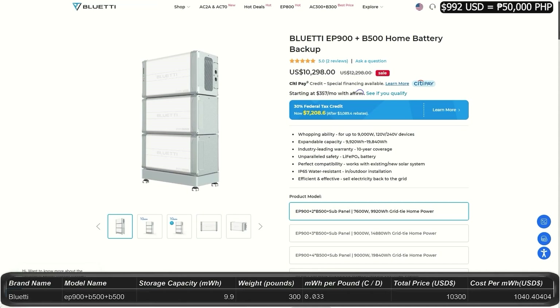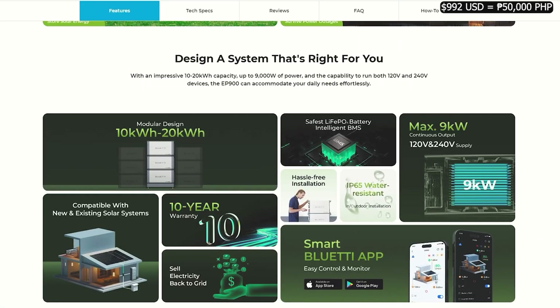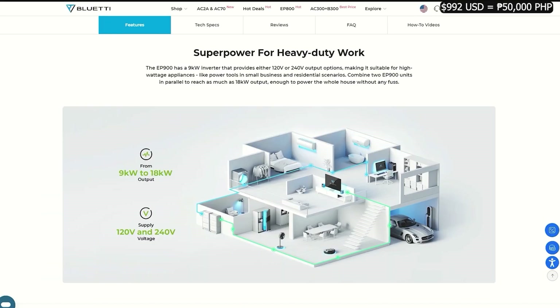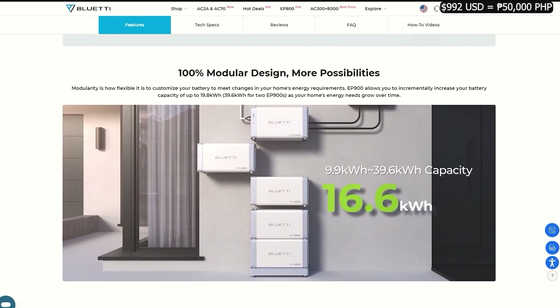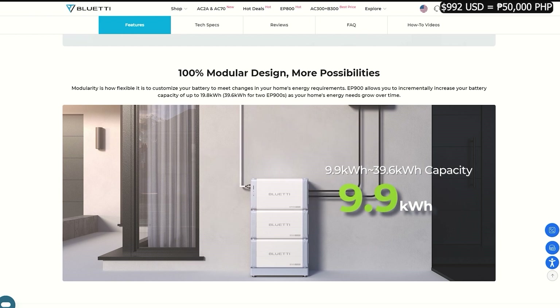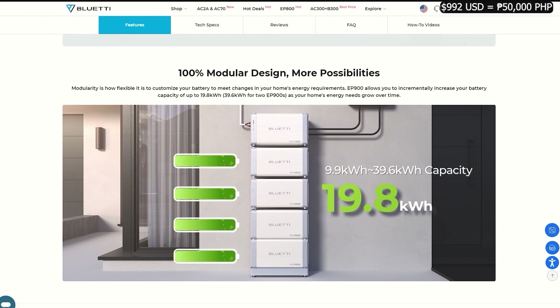The EP900 combo from Bluetti comes with a minimum of two B500 batteries. With two batteries, it's $10,300, and comes with a storage of 9.9 kilowatt-hours — about one-third of your daily use — with an output of 7,600 watts. You can run 120 or 240 volts and get 10 years of warranty. You can hook it to the power grid and even get paid to produce power.